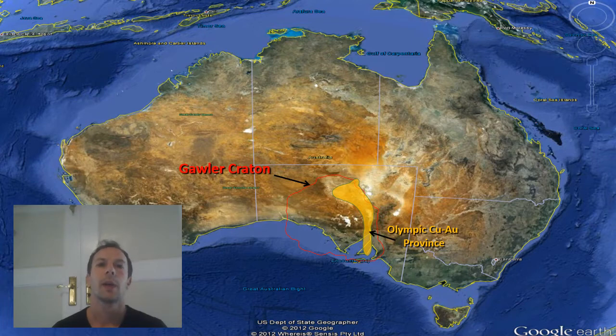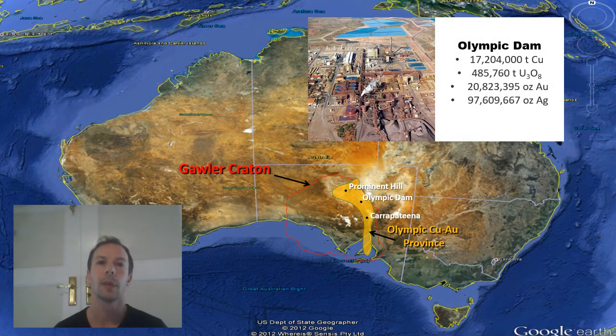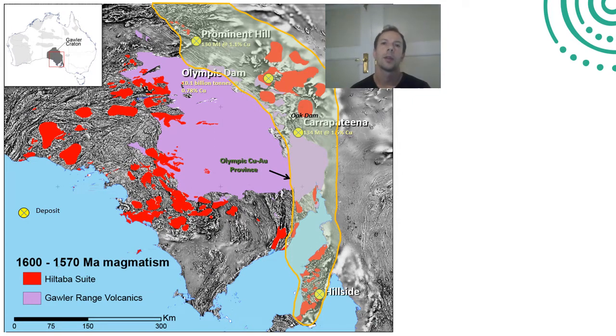To provide some context, I'll be talking about the Olympic Copper Gold province that sits along the eastern margin of South Australia's Gawler Craton. It's most notable for hosting a number of hematite style deposits such as Prominent Hill and Carapitina, and also the giant Olympic Dam deposit, which contains over 17 million tonnes of copper, and is a very significant uranium deposit with a lot of gold, silver, and other elements. It's probably the primary example of the IOCG deposit type. The province also hosts over a hundred copper-gold occurrences of varying significance and a range of styles.